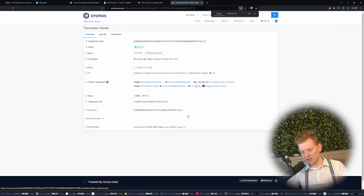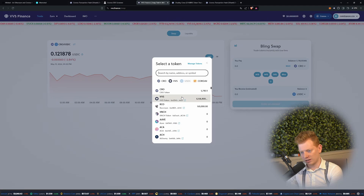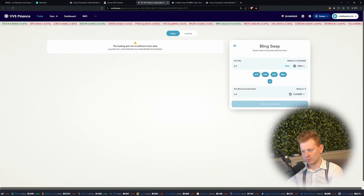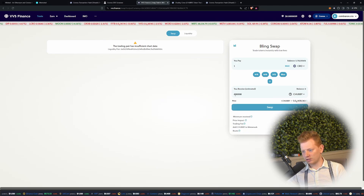Chubby right now is extremely, extremely cheap. On VVS, I can also right now trade to get back some more Chubby. If I would pay one CRO, I would get back 86,000 Chubby. Interesting. So that would actually be a lot less than what I originally paid. So I'm curious if anyone has been using the liquidity pool already.